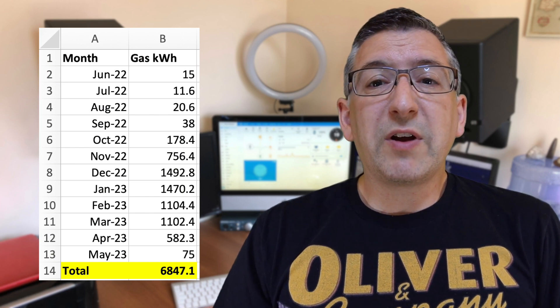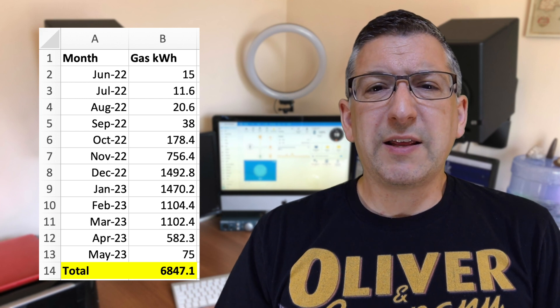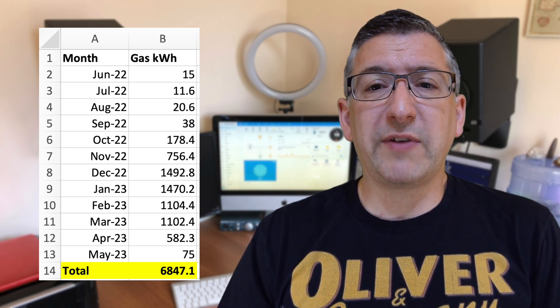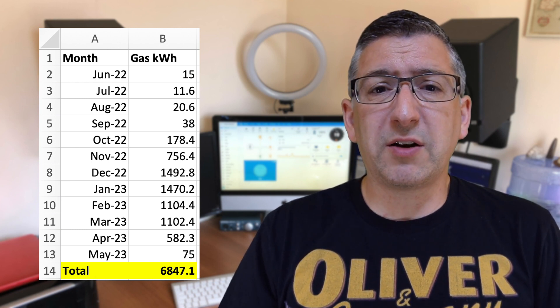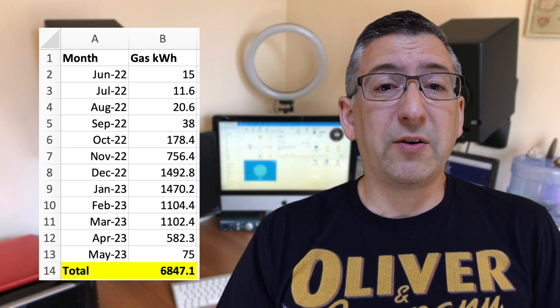Using my Hildebrand Glow and Home Assistant, I have been recording my gas usage for the past 12 months. I used 6,847 kilowatt hours of energy from gas over 12 months. If I divide that by 2,900, I get a result of 2.36, so I'd need a heat pump with an output power of 2.36 kilowatts in order to heat my home.